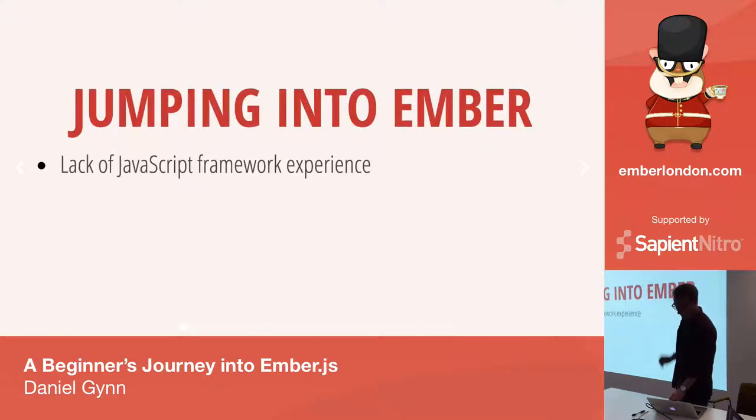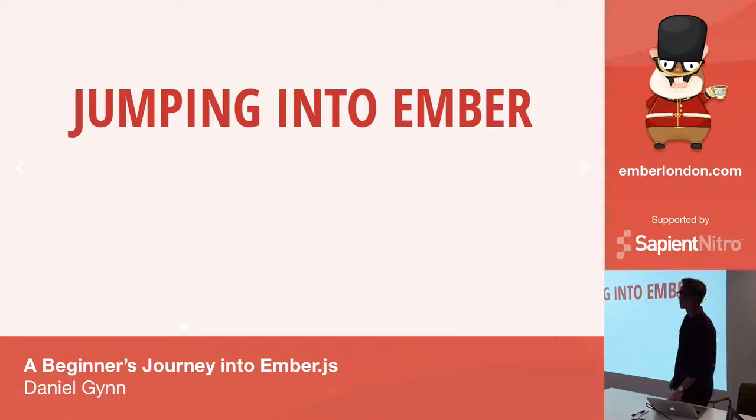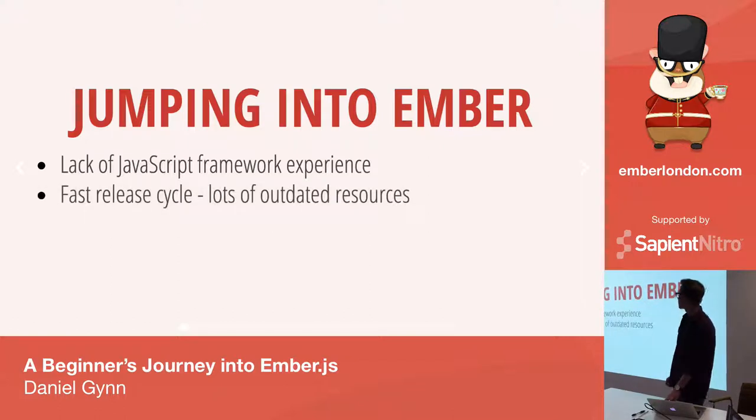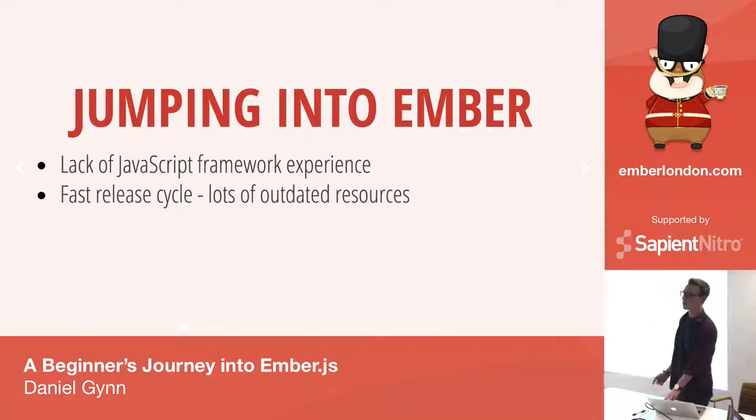Some of my experiences jumping into Ember for the first time: I didn't really have much experience as a JavaScript framework developer — just some small web experience with Bootstrap and jQuery. So jumping into Ember was quite a challenge. One of the things I discovered quite early on was the fast release cycle. At the time, around last August, Ember 1.3 had just been released, so a lot of the resources I found online made it difficult to tell what had been deprecated or not.